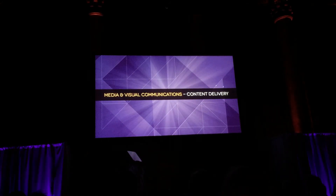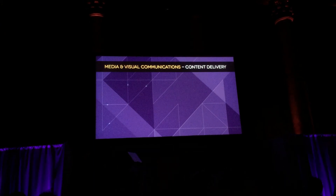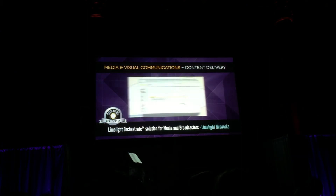Media and visual communications, content delivery. Silver. BlindLine orchestration solution for media and broadcasters by BlindLine Networks.